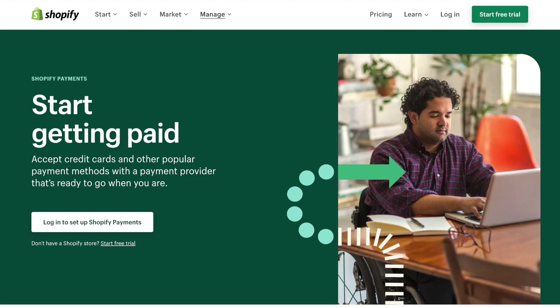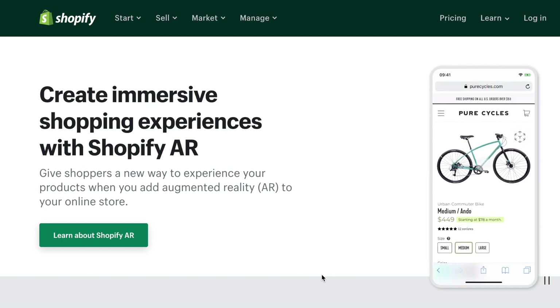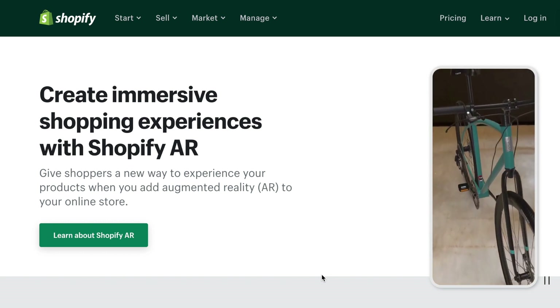Shopify also has a track record of launching innovative features like Shopify Payments, their own payment processor; Shopify Fulfillment, which takes care of packing and shipping products; and Shopify AR, which lets customers look at products in augmented reality. Overall, I recommend Shopify if you're building an online store.